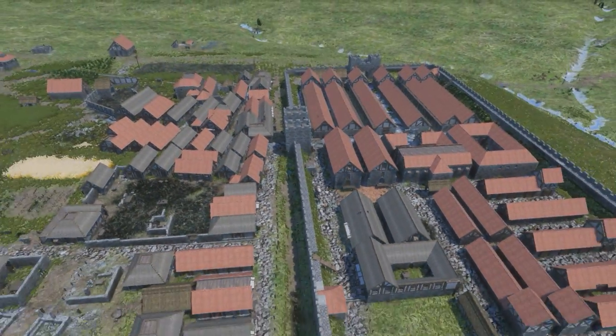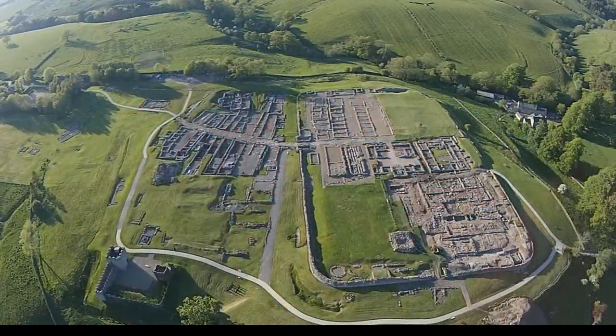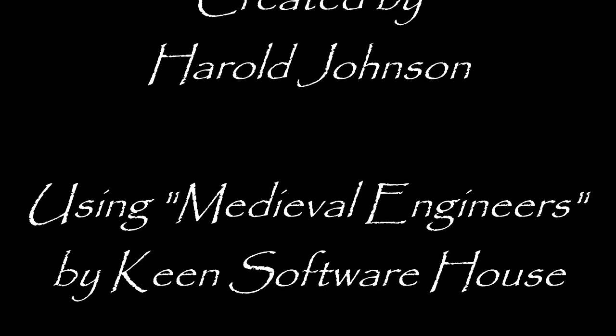Roman forts do come in all shapes and configurations, but armed with the work of generations of archaeologists and historians, it's usually possible to make sense of those stones in the ground.